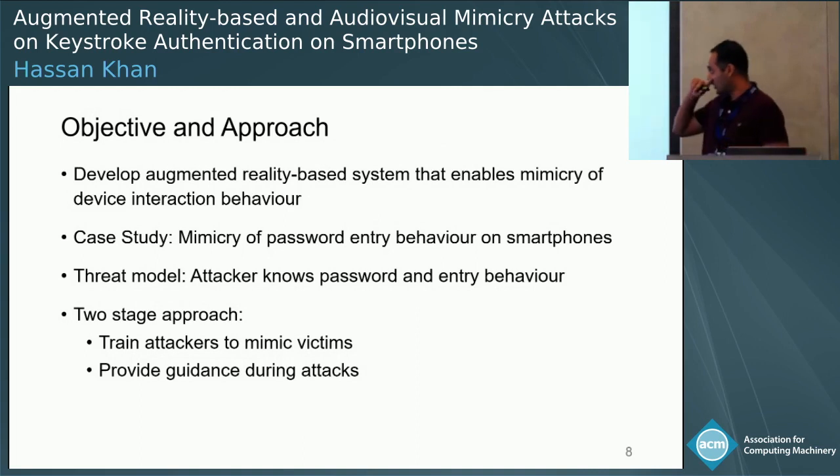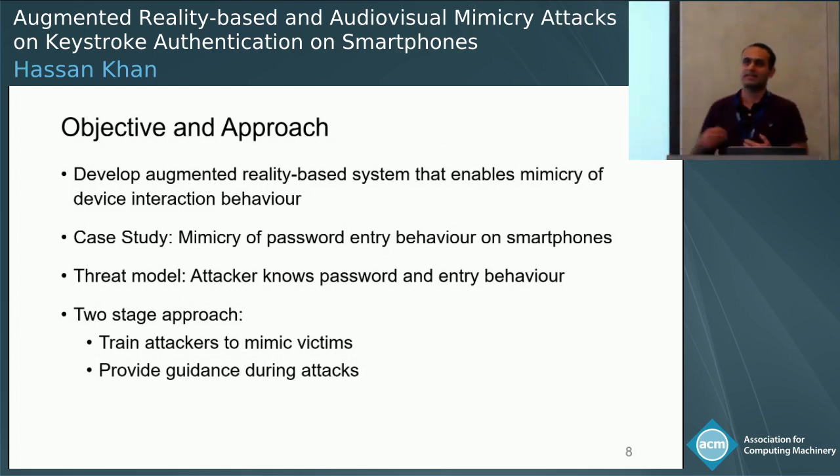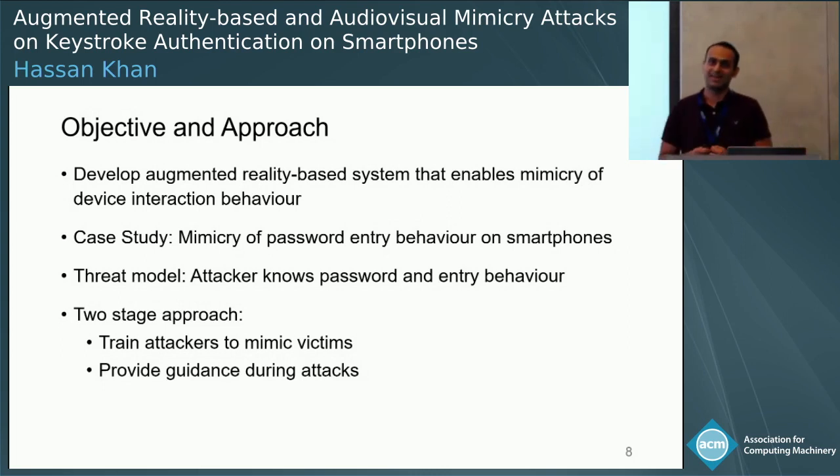For this case study, the attacker is required to mimic password entry behavior on smartphones. In our threat model, we assume the attacker knows the password of the user and, using one of the means described previously, has access to the entry behavior of the victim. Our goal is to enable the attacker to bypass this scheme in the minimum number of attempts. We take a two-staged approach: in the first phase the attacker trains to mimic the victim's behavior on their own device, and once confident, the attacker moves to the victim's device and uses our method to obtain guidance.